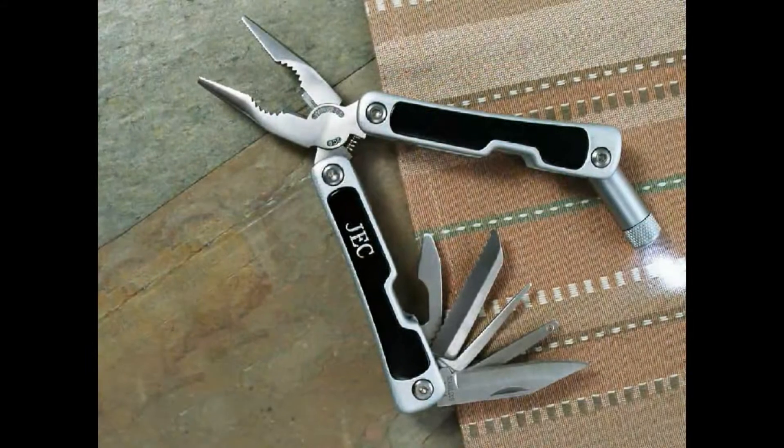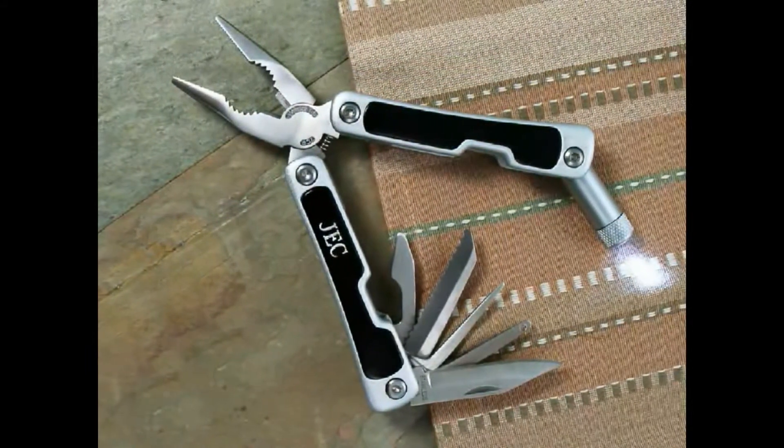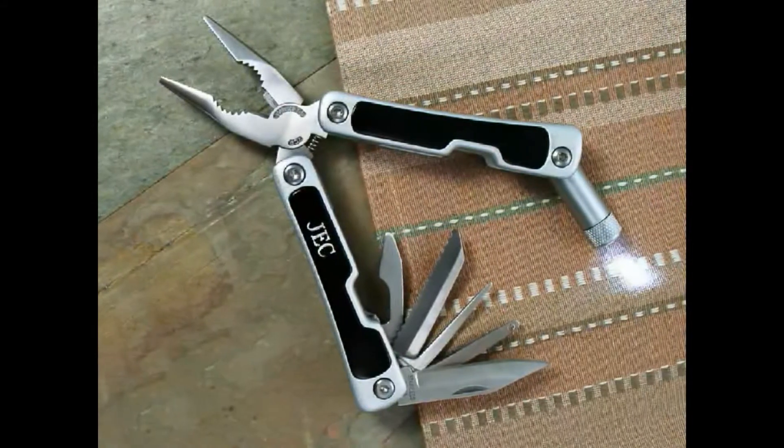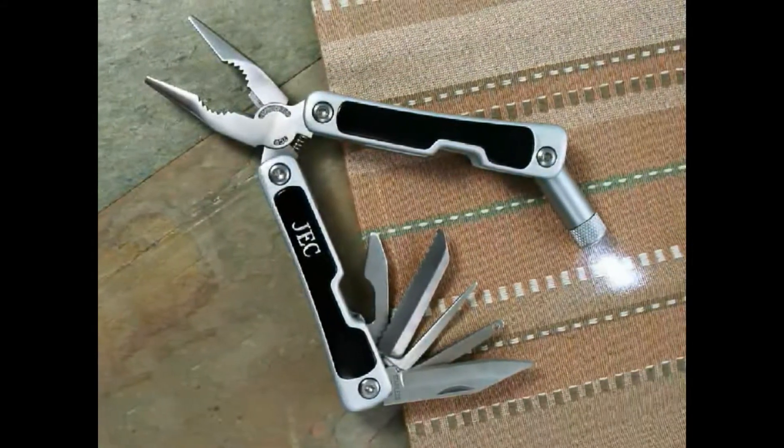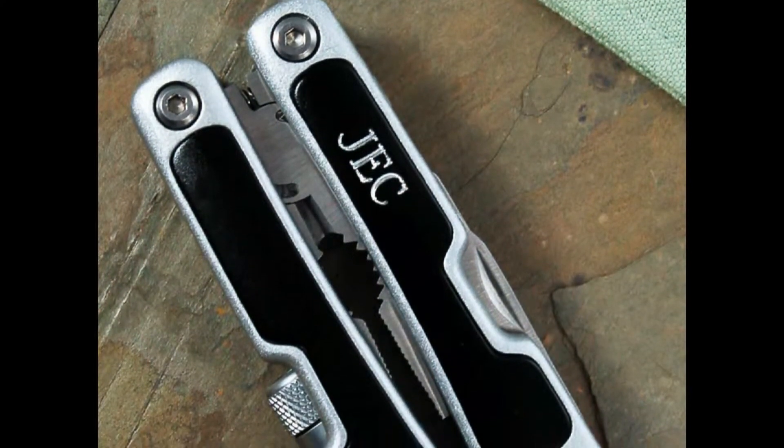What guy doesn't feel manlier than when he's carrying around a pocket knife? Our multi-tool plier and pocket light will easily give him that masculine feel by providing him with a multitude of practical functions. Featuring a pocket knife, two flat head screwdrivers, bottle opener, awl, mini saw, LED light, nylon belt pouch, and free personalization. This is one gift he'll love carrying around with him wherever he goes.